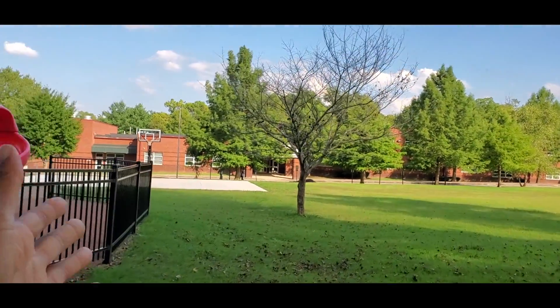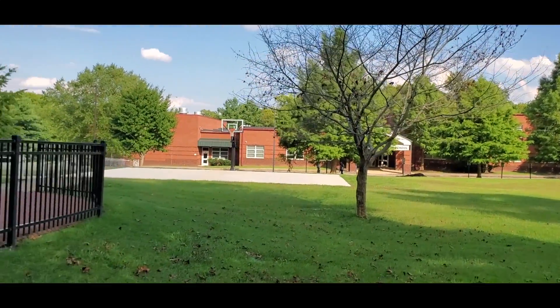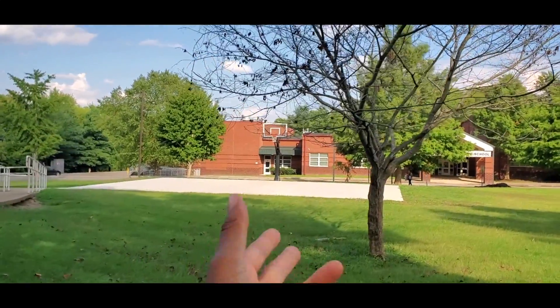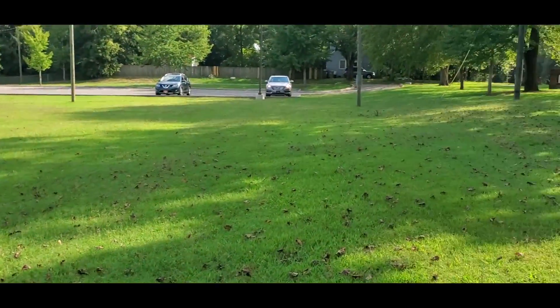There's also a basketball court — one of the nicer ones we've seen, aside from last week. So if you like hooping, they do have a basketball goal stationed here, and then you have all of this green space.